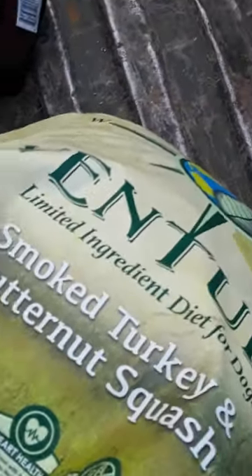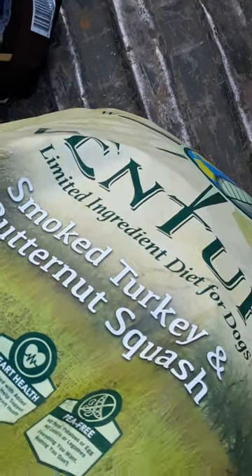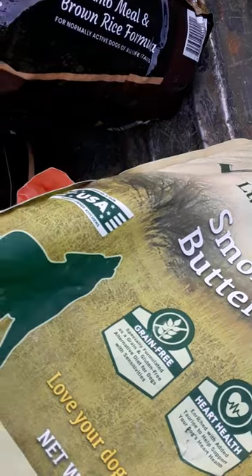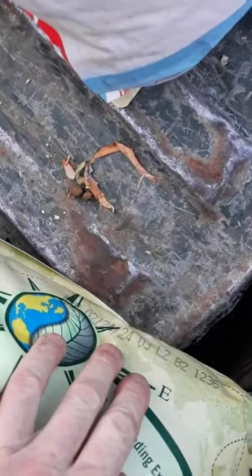Okay, this one is Adventure Limited Ingredient Diet, smoked turkey and butternut squash — he's towering at the sky, there's a compass on it. Is this the one that didn't have a date on it? Yeah — February 24. February 24, so that's next year. This one's still good.